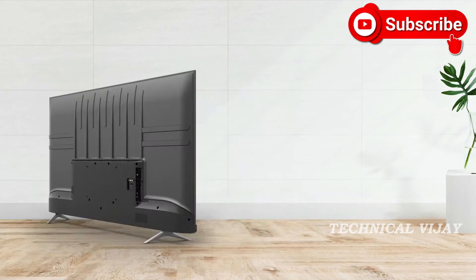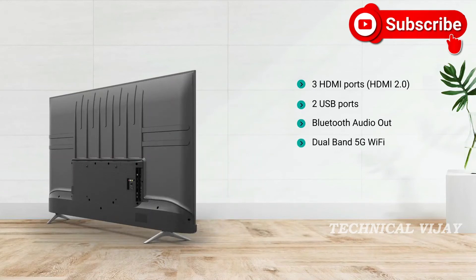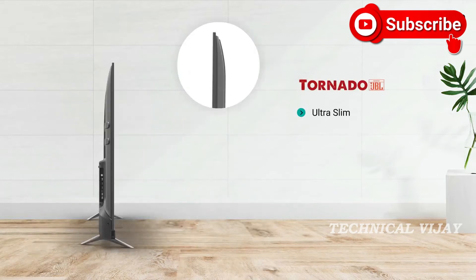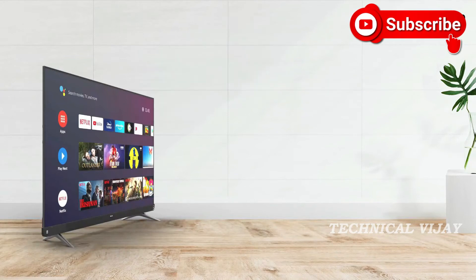The TV has 3 HDMI and 2 USB ports and comes with Bluetooth audio output, dual band Wi-Fi and a stylish voice remote. The TV is incredibly slim and has a near bezel-less design.